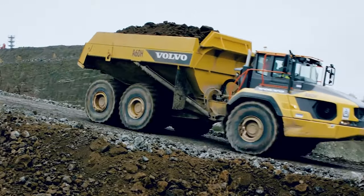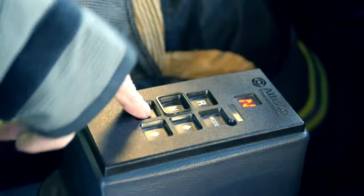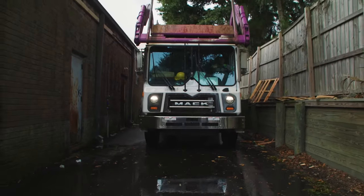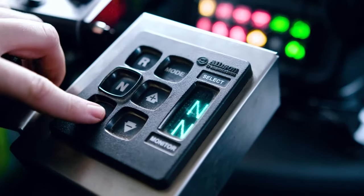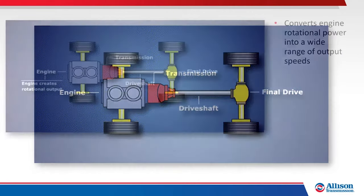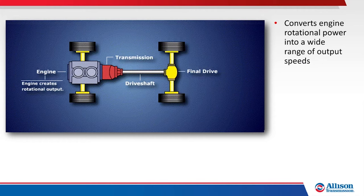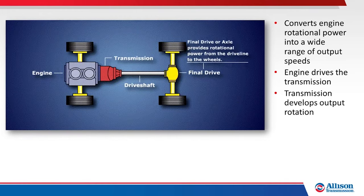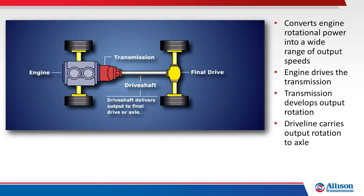Let's take a look at the role of a transmission and how features such as our patented torque converter set us apart from manual and automated manual transmissions. The transmission's primary role is to convert the engine's rotational power into a wide range of output speeds. The transmission is located behind the engine, and the engine crankshaft connects to and drives the transmission input. The transmission develops output rotation, which is typically supplied to the vehicle's final drive, or axle, by a driveshaft or driveline.